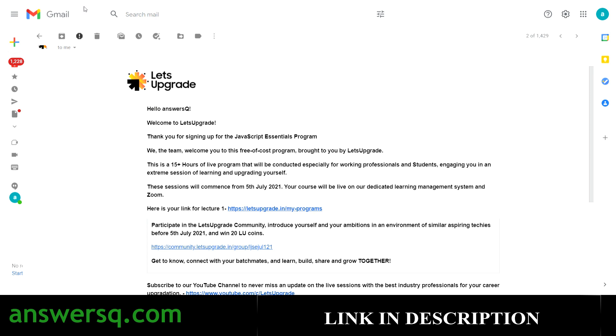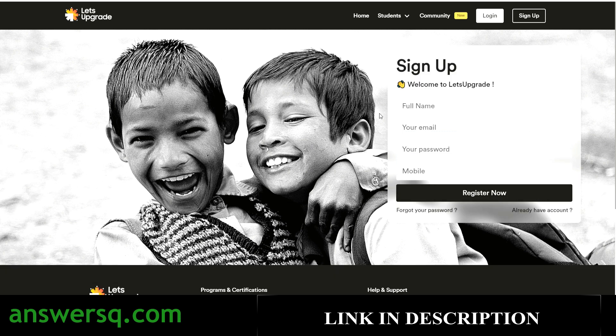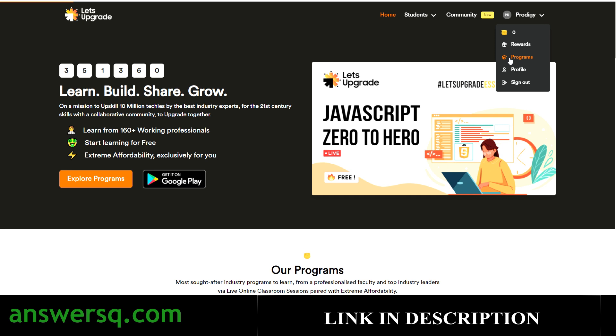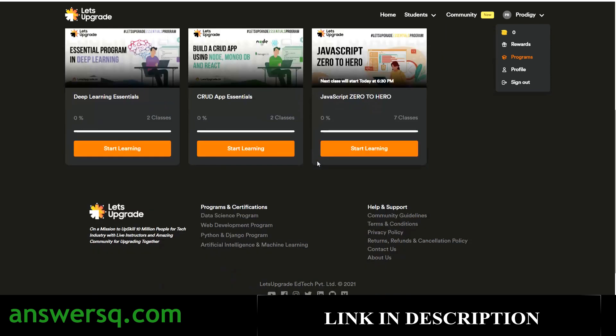In the confirmation email you will get a link to access the course — for example, a link for Lecture 1. Click that link and you will be taken to the login page where you fill in your login details. If you don't have a Let's Upgrade account, just click 'Don't have an account yet,' fill in your name, email ID, set a password, add your mobile number, and click 'Register Now.' Once you create your account and log in, click on your name in the top right, go to Programs, and you will see all the courses you have enrolled in, including the JavaScript Zero to Hero course.